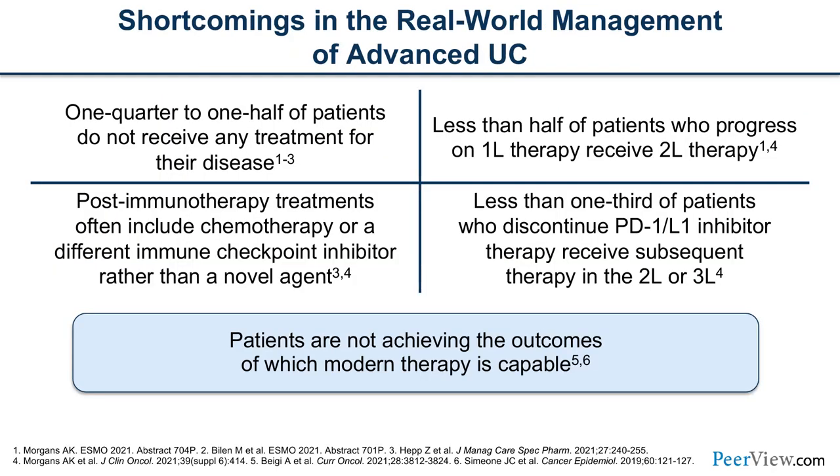Shortcomings in the metastatic setting: one quarter to one half of patients do not receive any therapy for their disease. Post-immunotherapy, when patients progress on a checkpoint inhibitor, treatments often seen in subsequent lines include chemotherapy or possibly a different checkpoint inhibitor rather than novel therapeutic agents. Less than half of patients who receive frontline therapy and progress see second-line, and even fewer see third-line therapy.